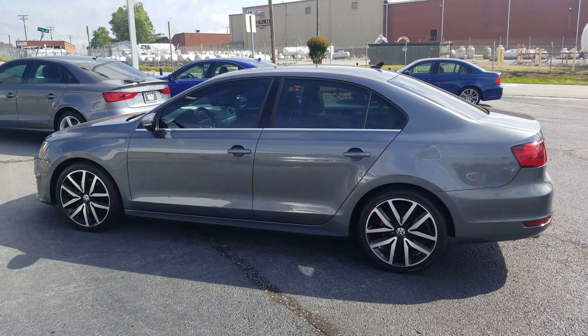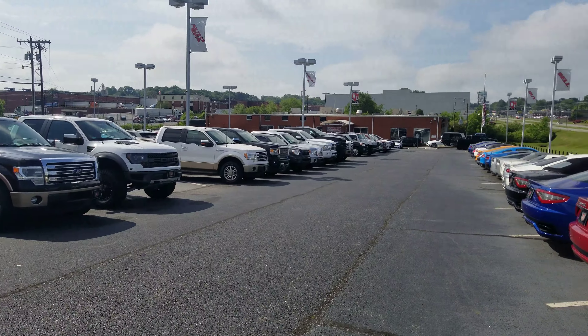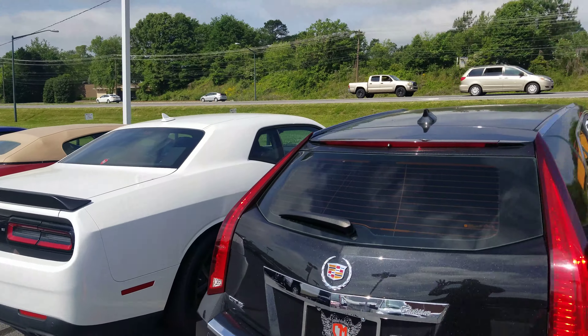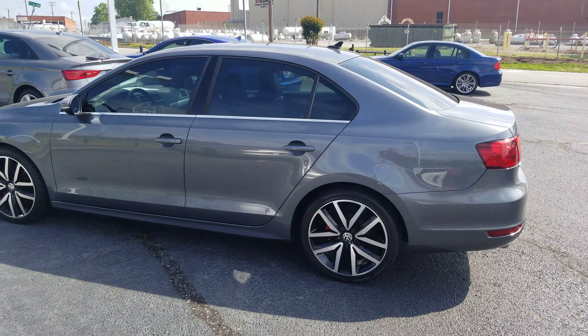This is Dustin here at Cosmos Buddy. I just wanted to show you our dealership a little bit, show you our inventory, where we're at, and also to tell you why this car is priced the way it is.